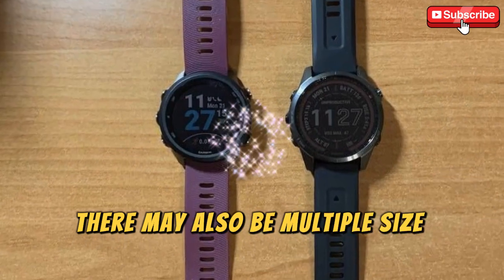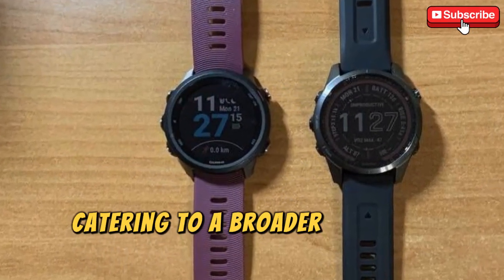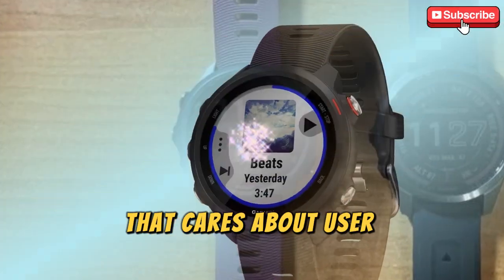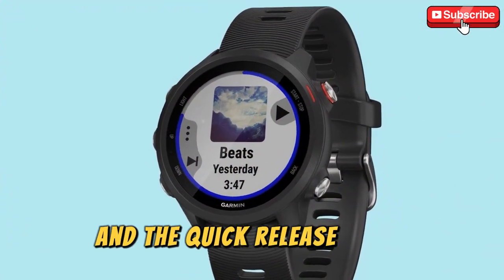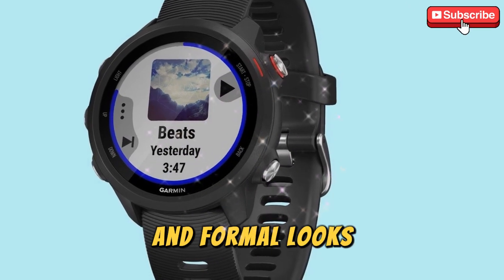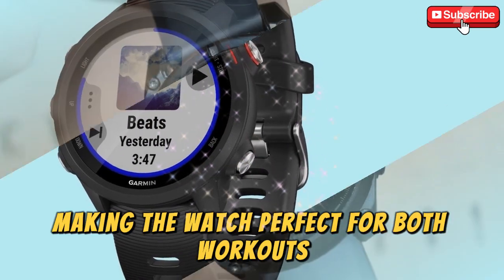There may also be multiple size options, catering to a broader range of wrist sizes and personal preferences. Garmin has always been a brand that cares about user customization, and the quick-release bands will likely allow users to seamlessly switch between sporty and formal looks, making the watch perfect for both workouts and daily wear.